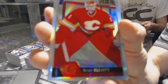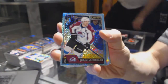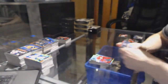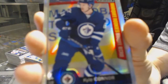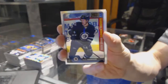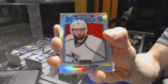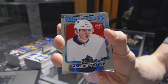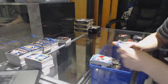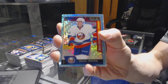Rainbow for the Flames, Brian Elliott. Icy blue tracks for the Colorado Avalanche, Gabriel Landeskog. Rainbow for the Ducks, Ryan Getzlaff. Marquee rookie rainbow for the Winnipeg Jets, Kyle Conner. We've got a retro rainbow for the LA Kings, Jake Muzzin. Retro rookie for the Toronto Maple Leafs, Kasperi Kapanen. We've got a rookie icy blue tracks for the New York Islanders, Matthew Barzal.